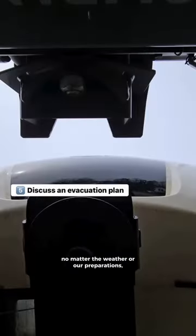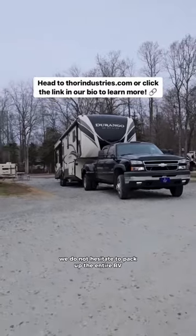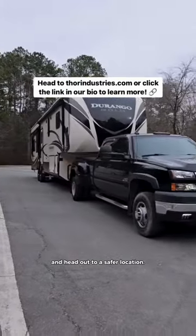But safety always comes first, no matter the weather or our preparations. If we ever feel unsafe at our location, we do not hesitate to pack up the entire RV and head out to a safer location.